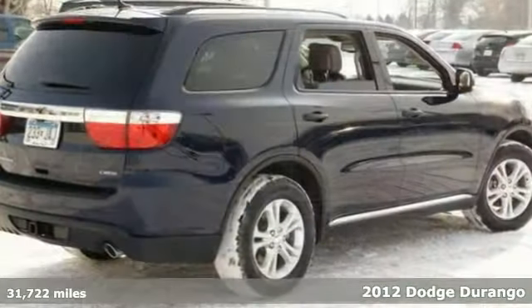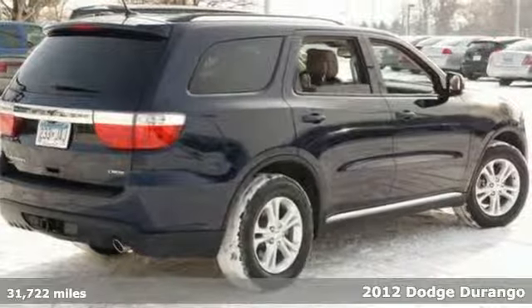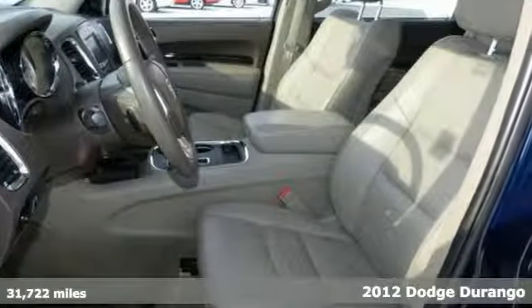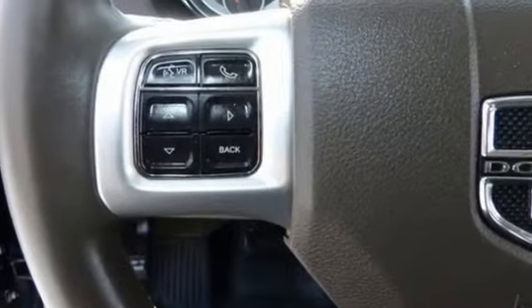You'll find our best price clearly displayed on this 2012 Dodge Durango Crew. This one features all-wheel drive, climate control, and heated leather seats in the front and rear. It also has heated outside mirrors as well as navigation.